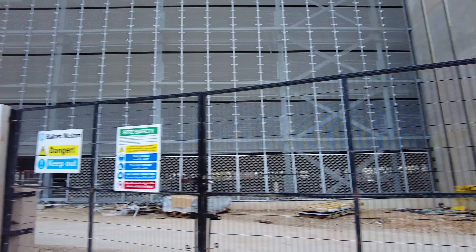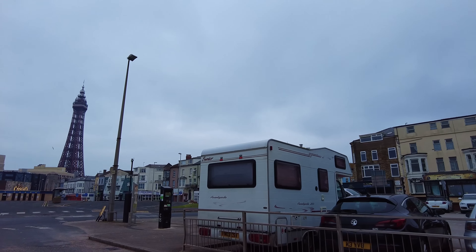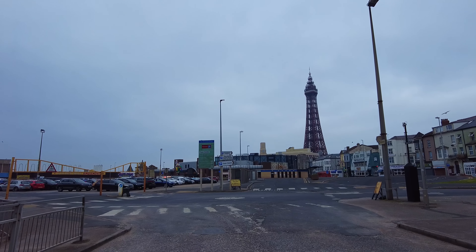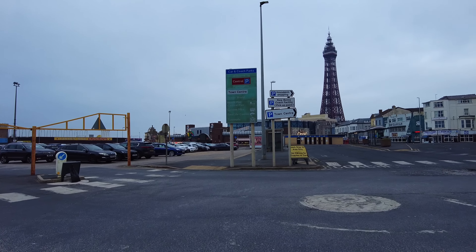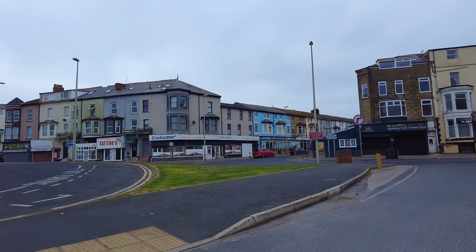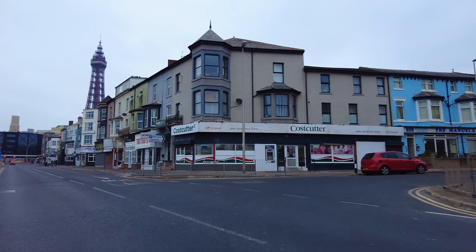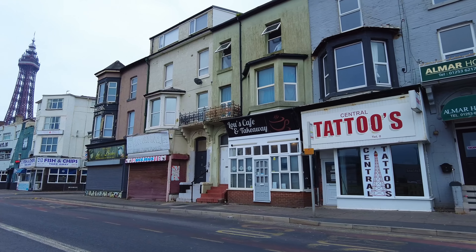This will hopefully regenerate some of this area, particularly this part of Central Drive. There's that view again looking towards the tower. The tram tracks would have come in here along here, and Coral Island is where the station building itself was. I'm now going to carry on into town. Before we get towards where all the pubs and clubs are, we'll have a look at the new cinema complex on Coronation Street.